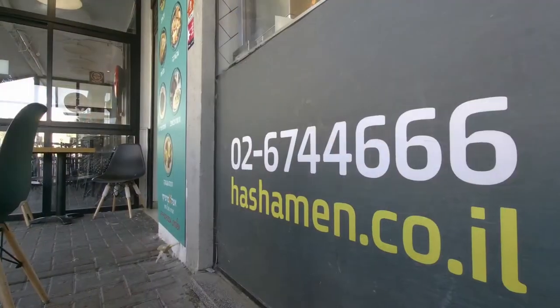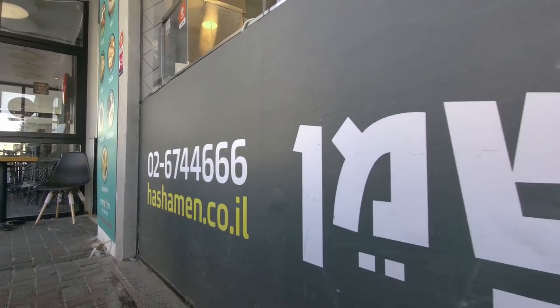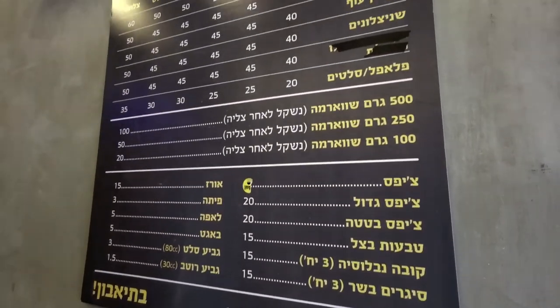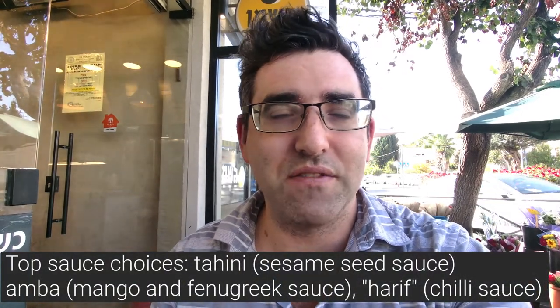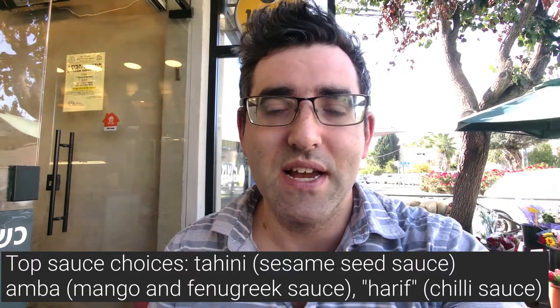My wife and I were trying to find somewhere, and we eventually found this place called Hashemain. It's one of the most famous of the various hummus places in the city, and this is pretty much what a typical falafel joint looks like in Israel. You go up to the glass counter where the guys bring ingredients together, and you tell them what you want. There's a choice of sauces — typically tahini, which is sesame seed sauce, and amba, which is a kind of fenugreek and mango sauce — super delicious.